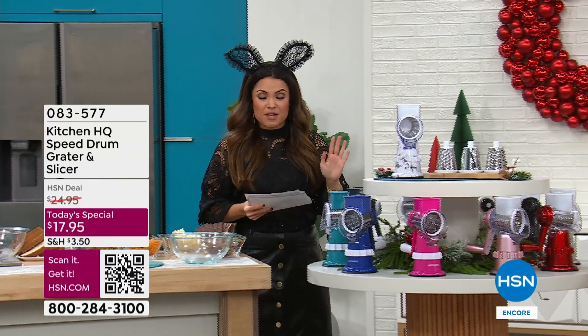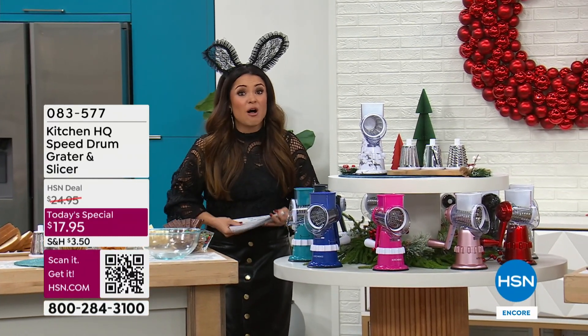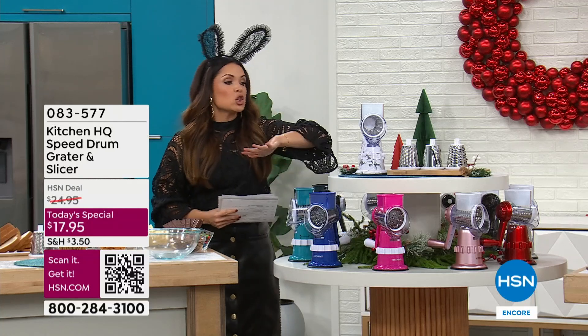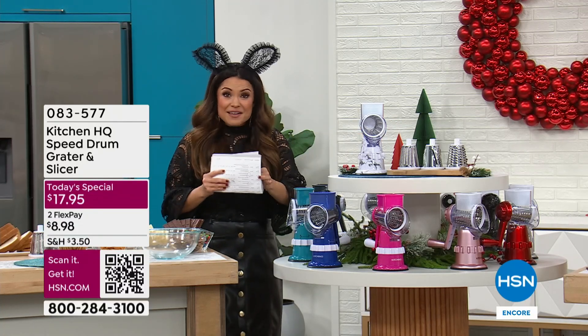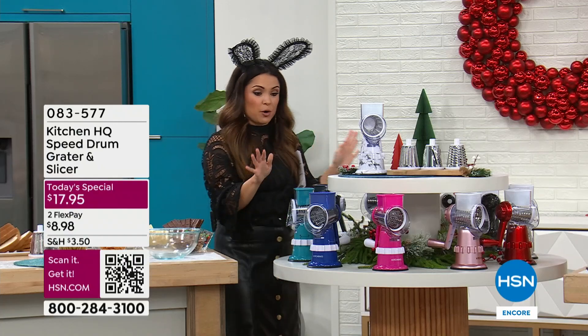It's fast and easy, the cleanup is in a jiffy. For $17.95, I want you to think about holiday gifting as well. Look at all of these color options. We have solid colors, we have metallic colors, and we have two marble options for you.